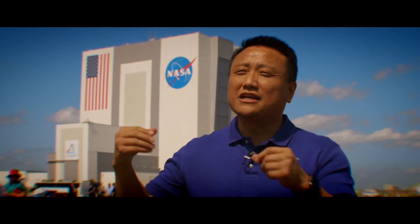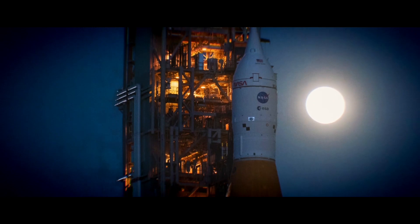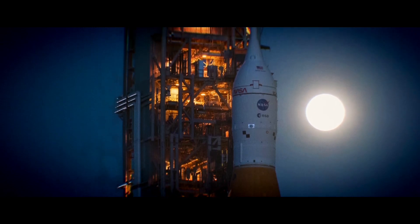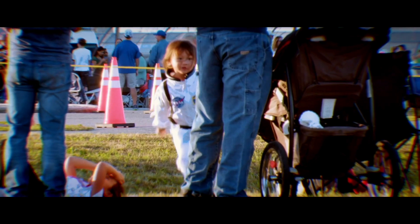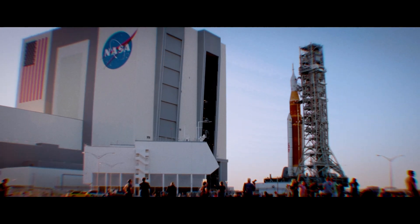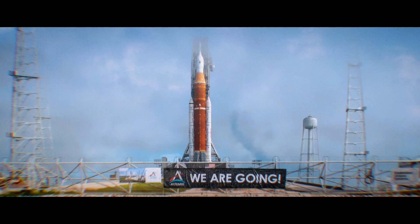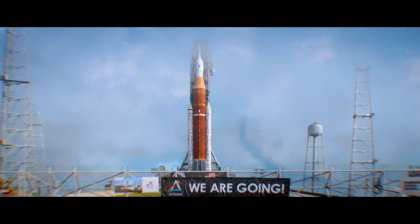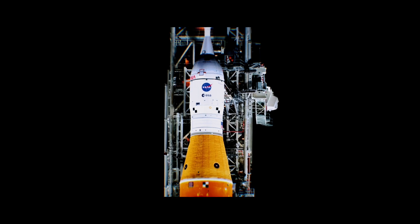You need rovers, you need landers — you need those elements, not just a crewed transportation system. But first things first: getting this maiden uncrewed moon mission called Artemis 1 off the ground. As a young, perhaps future astronaut played in its shadow, the three and a half million pound rocket and spacecraft took more than ten hours on the crawler transporter to reach the launch pad, where for the next month it will undergo non-stop testing.